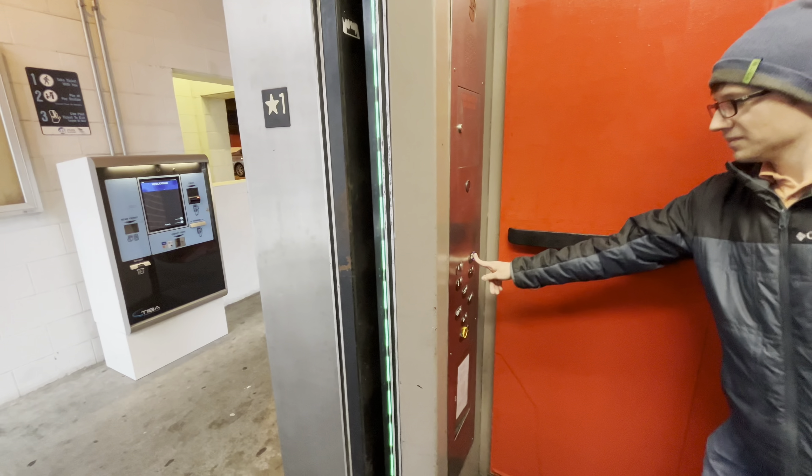This is also going to be a checkup on this elevator. Let's send it to five and see how it runs — it was running pretty bad the other day.